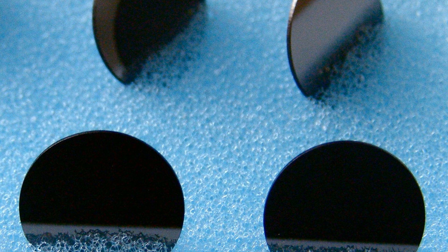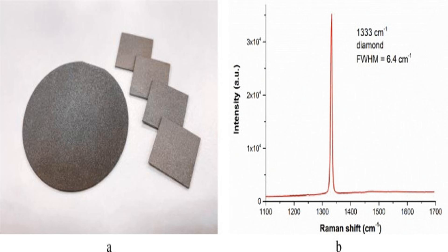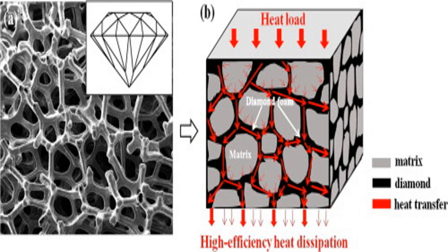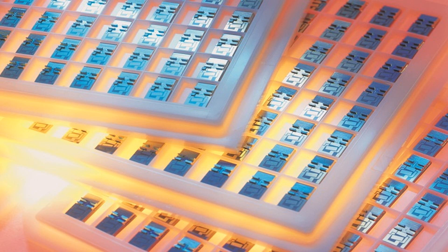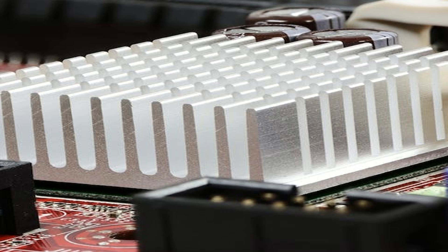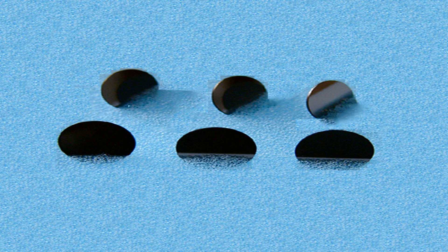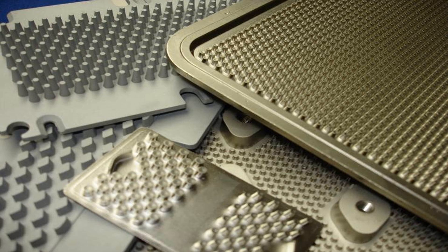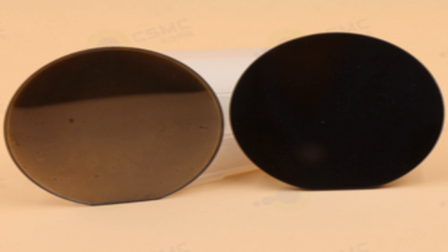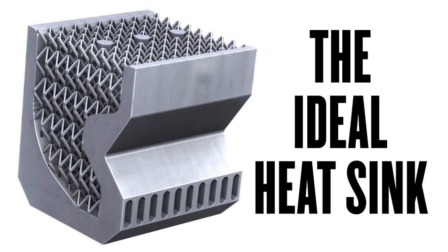Diamond heat sinks are used in applications that require efficient heat dissipation and stability at high temperatures. For instance, diamond heat sinks are used in high-power lasers, where heat can rapidly build up and cause damage to sensitive electronic components. The excellent thermal conductivity of diamond helps to keep these components cool, increasing the overall efficiency and lifespan of the laser. Diamond heat sinks are also used in RF transistors and computer processors, where they help to control temperature during high-intensity operations. This has enabled the development of smaller, faster, and more power-efficient devices like 5G-enabled smartphones, high-speed servers, and radar systems that require high-performance computing and small form factors.